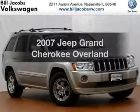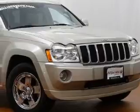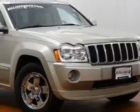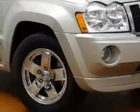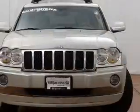Check out this 2007 Jeep Grand Cherokee — everything you need under one roof with this great vehicle. The powertrain includes four-wheel drive with a powerful eight-cylinder engine that responds smoothly to its five-speed automatic transmission.